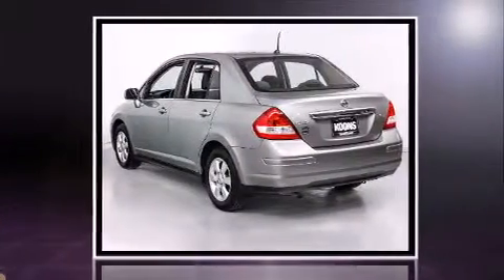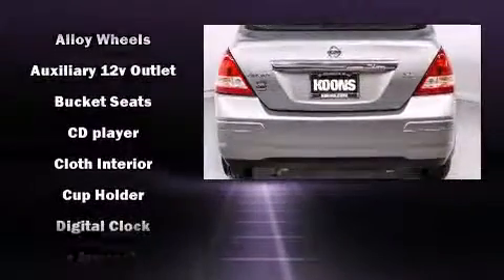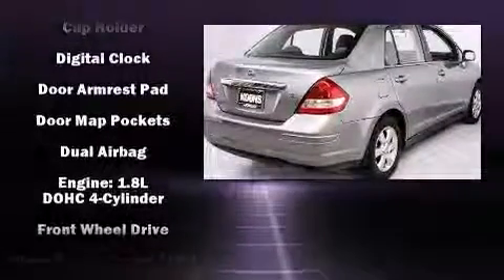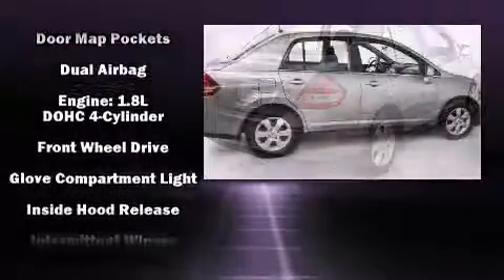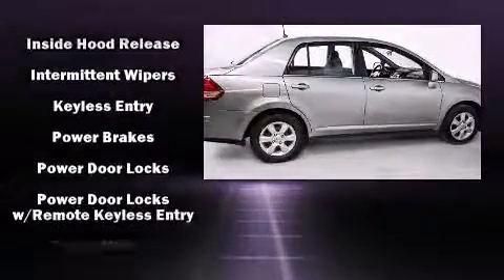All of the premium features expected of a Nissan are offered, including a tachometer, variably intermittent wipers, and more. You and your passengers will enjoy the stereo system, which includes a CD player with AM-FM radio and four well-positioned speakers.